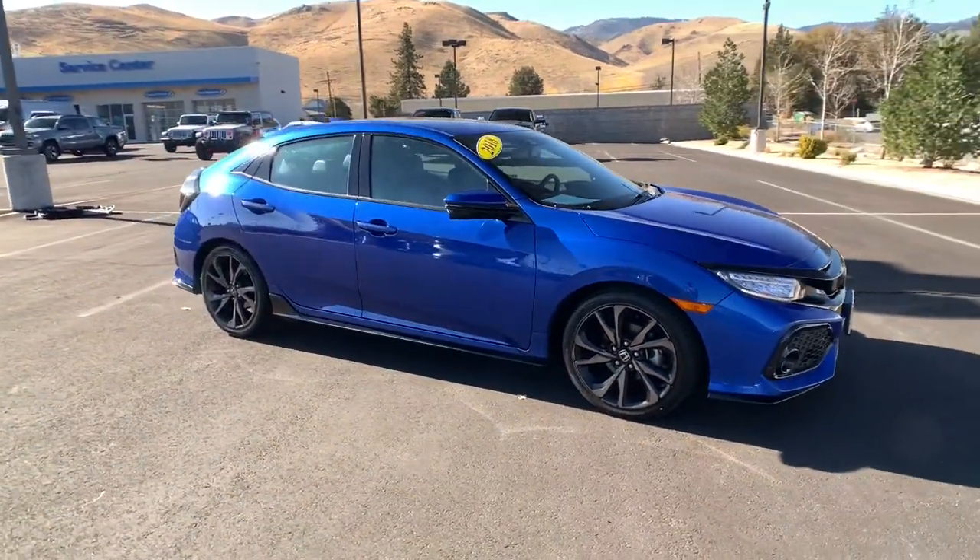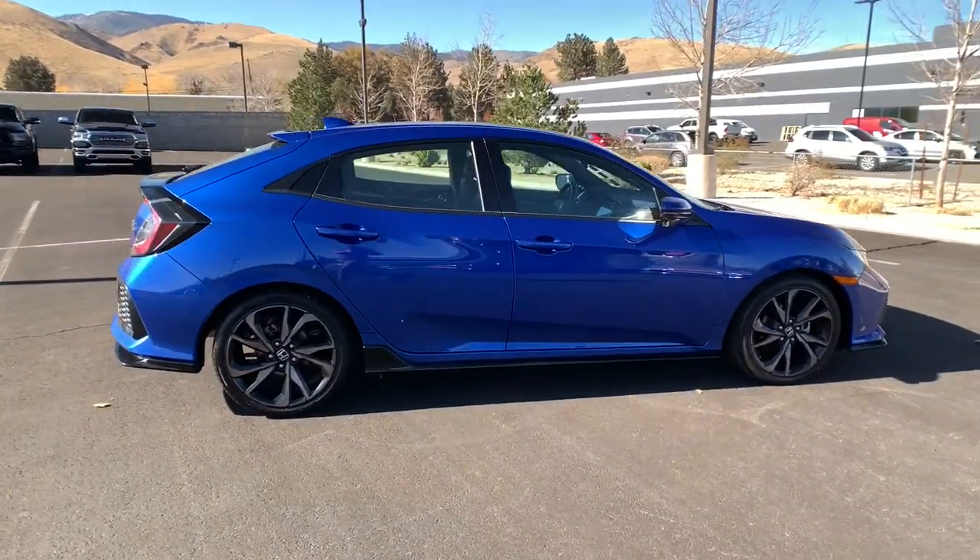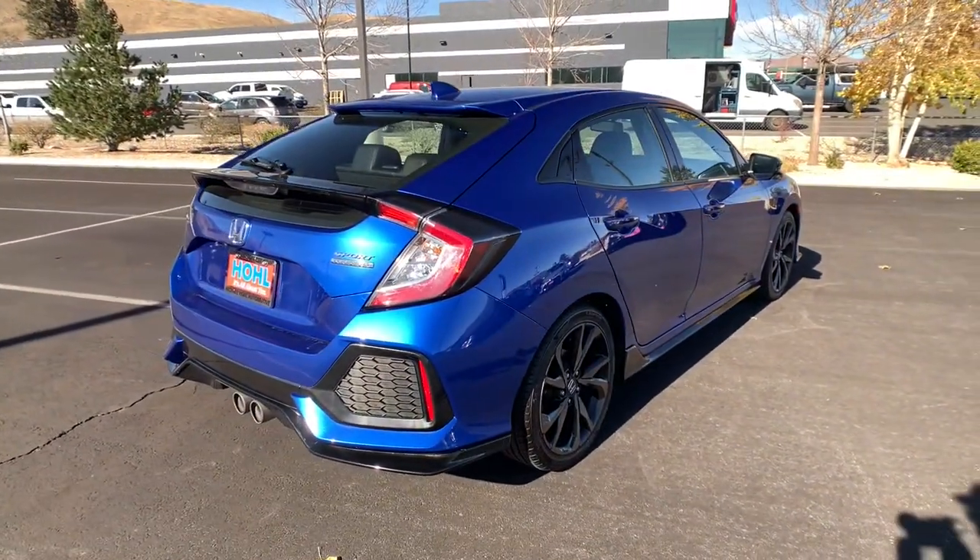Take a moment to check out the 2018 Honda Civic. With less than 25,000 miles on the odometer, this vehicle provides excellent value.